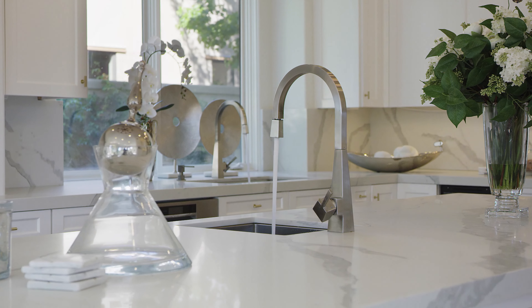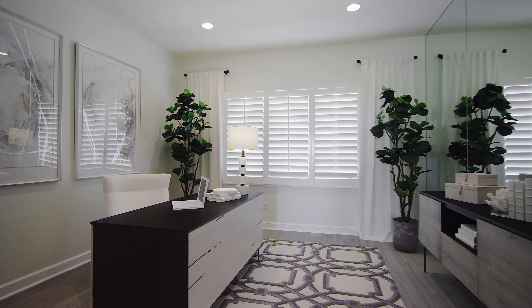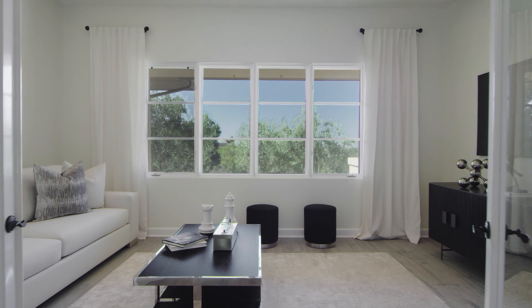When you tour this property, you will experience for yourself all of its tremendous features, including the chef's kitchen, the master suite with private office and spa bathing suite, media room, six-car garage, and more.